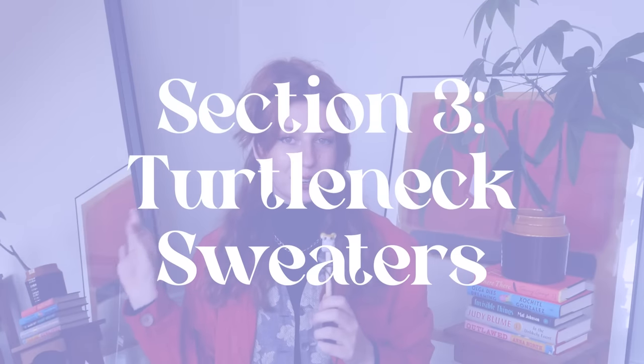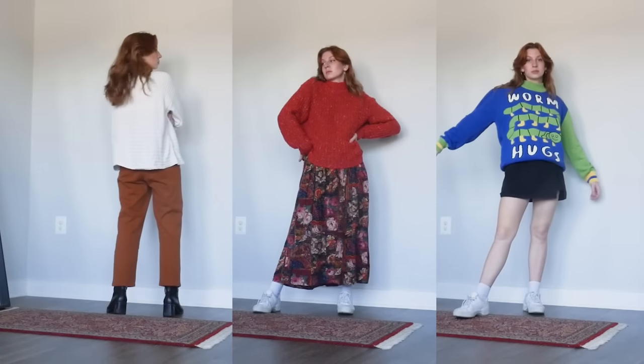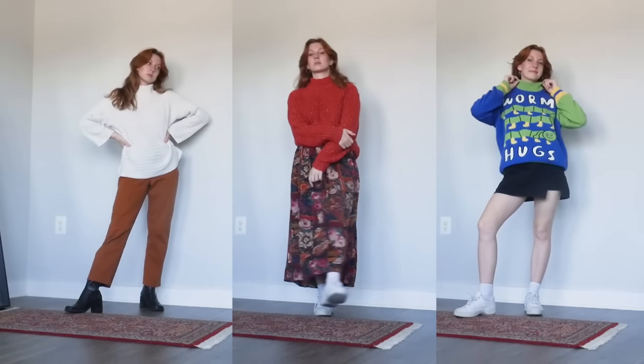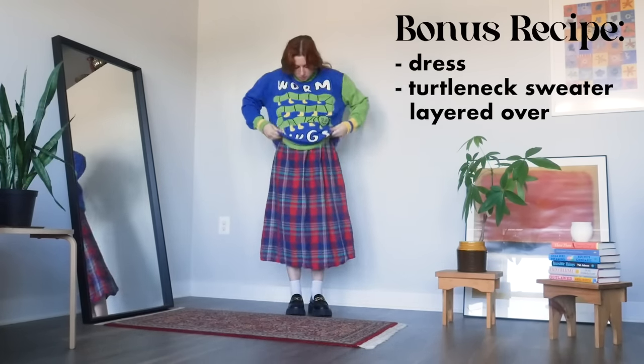The final chapter of this turtleneck cookbook — the dessert section, you could say — is just some notes on styling turtleneck sweaters. A lot of options for sweaters are the same as for turtleneck tops, but I still wanted to remind you there are more ways to wear them than just with jeans. For bottoms, you can go with pants, but you can also go with a maxi skirt or a mini skirt. You could layer tights or even leggings under either of those skirt options if the weather is getting cooler. You can also layer a turtleneck sweater over a dress of any length, paired with tights if needed, which is a great way to maximize your wardrobe and carry your summer dresses into fall.